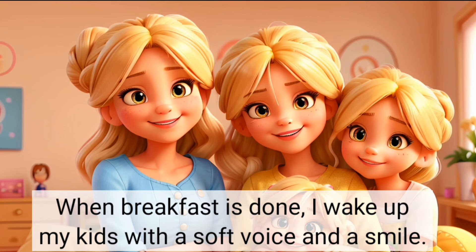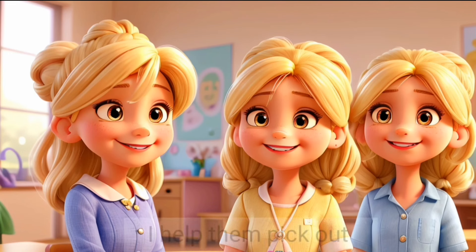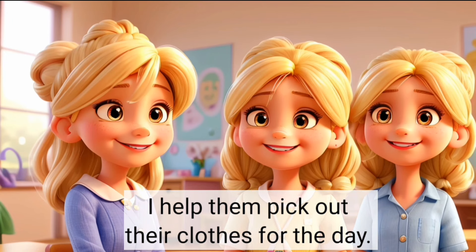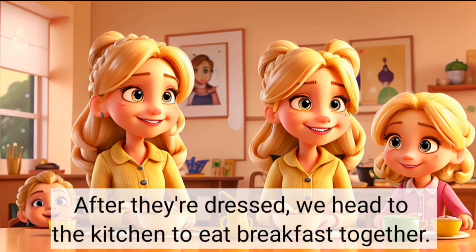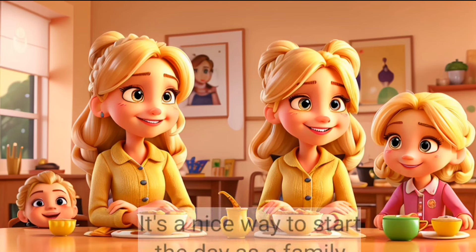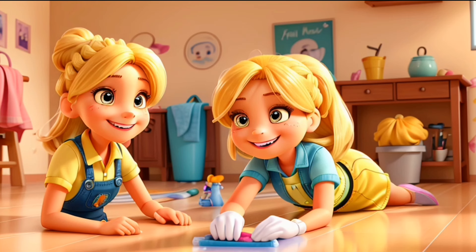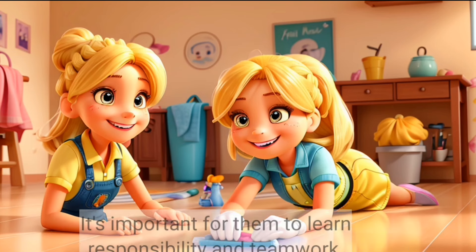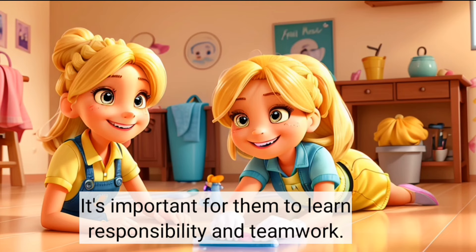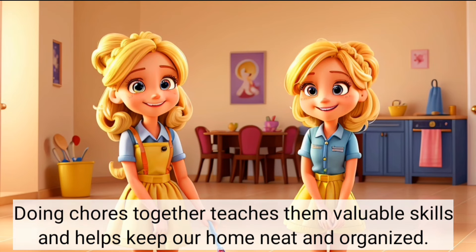When breakfast is done, I wake up my kids with a soft voice and a smile. We all get up and get dressed together. I help them pick out their clothes for the day. It's a fun time as we talk about what we'll do later. After they're dressed, we head to the kitchen to eat breakfast together. It's a nice way to start the day as a family. After we finish eating, we all help out with chores at home. My kids do simple tasks, like making their beds and tidying up their toys. It's important for them to learn responsibility and teamwork. We play some music to make it fun while we work together. Doing chores together teaches them valuable skills and helps keep our home neat and organised.